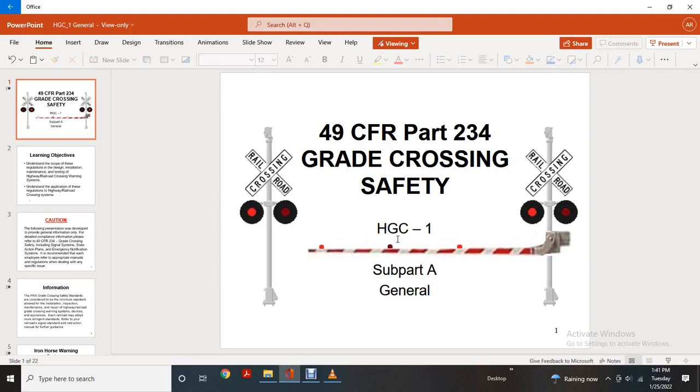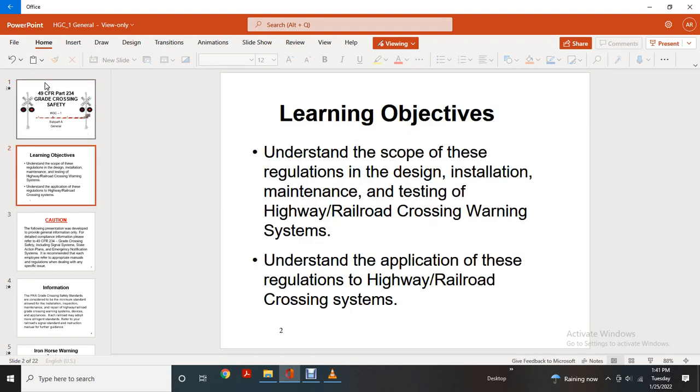Title 49 CFR Part 234, Grade Crossing Safety, Subpart A: General. Learning objectives include understanding the scope of these regulations for the design, installation, maintenance, and testing of highway railroad crossing warning systems, and understanding the application of these regulations to highway railroad crossing systems.